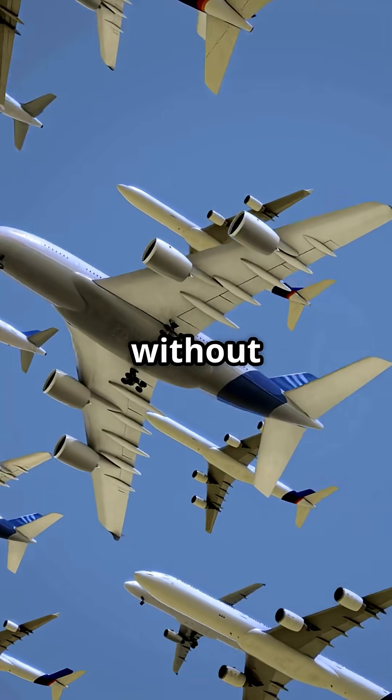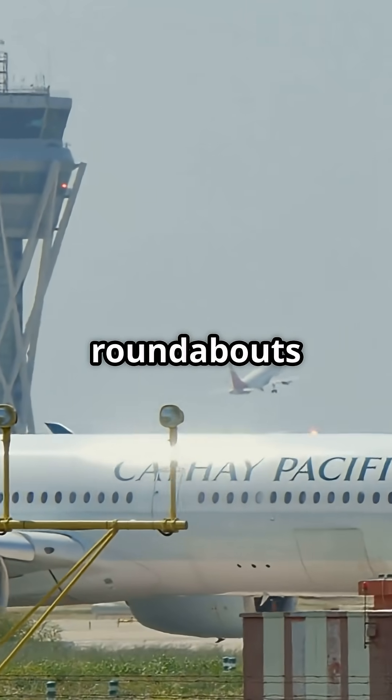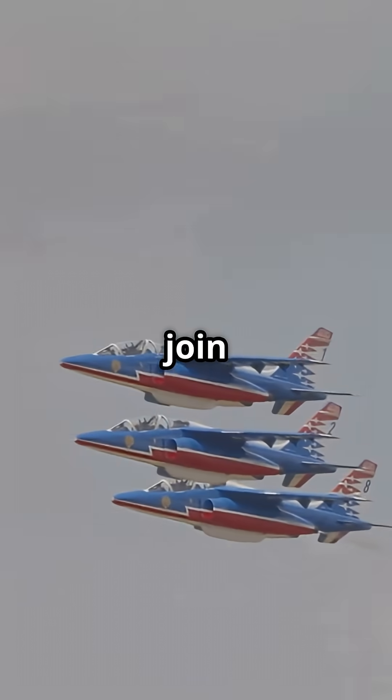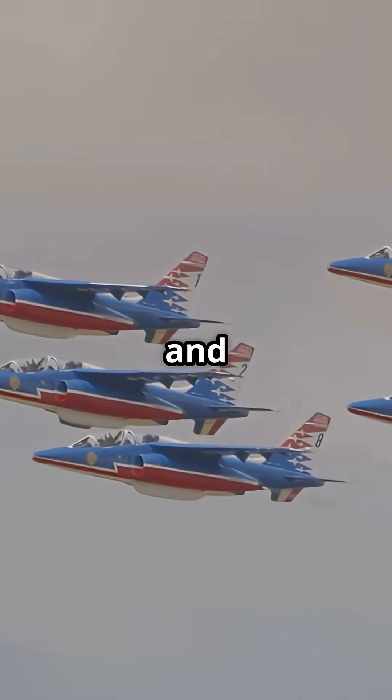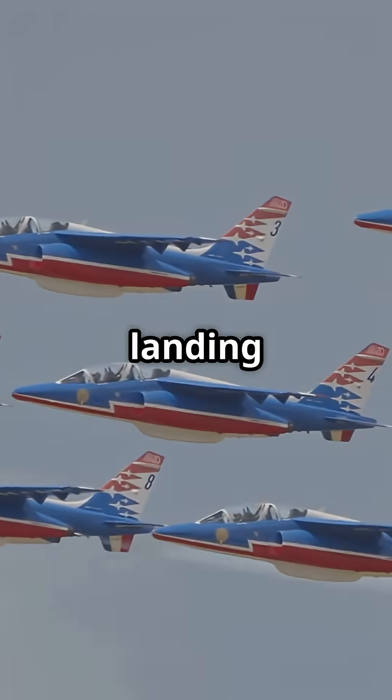Every time you land at Heathrow, there is a good chance you have flown in circles without even realising it. London Heathrow uses holding stacks — invisible roundabouts in the sky. Jets join these circular patterns and orbit at set altitudes, waiting their turn to be sequenced into the landing queue.